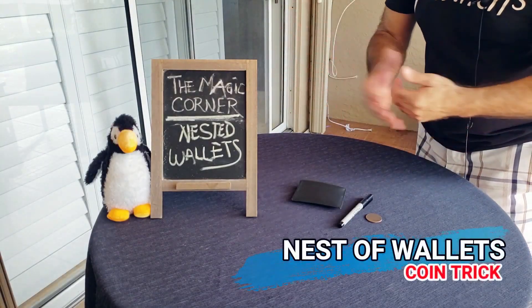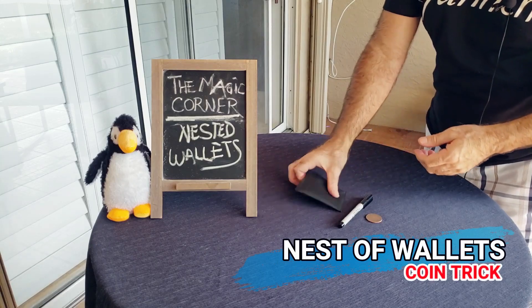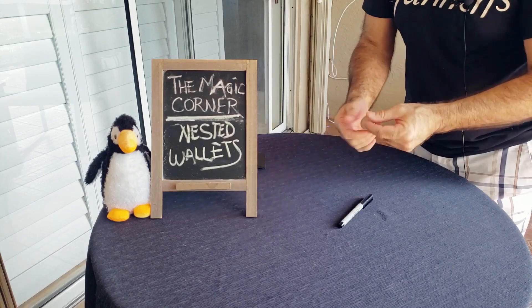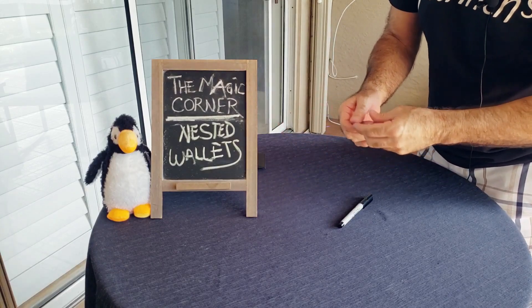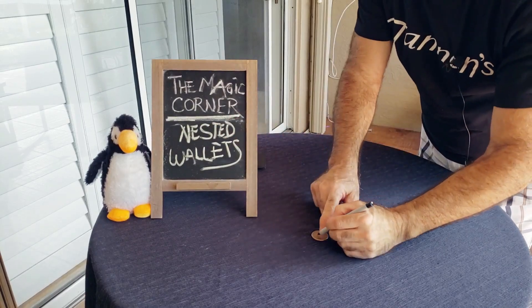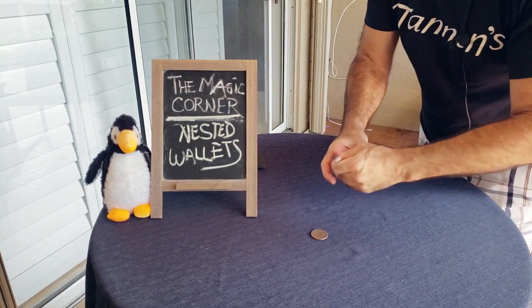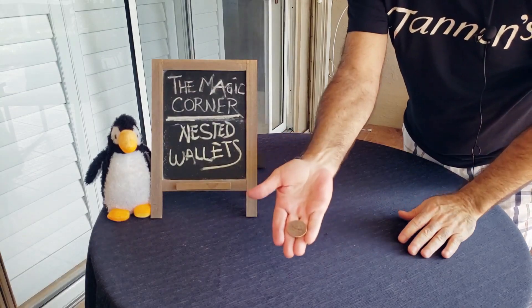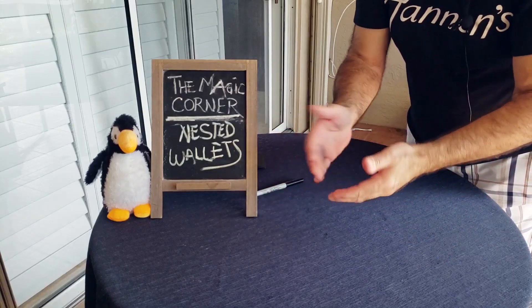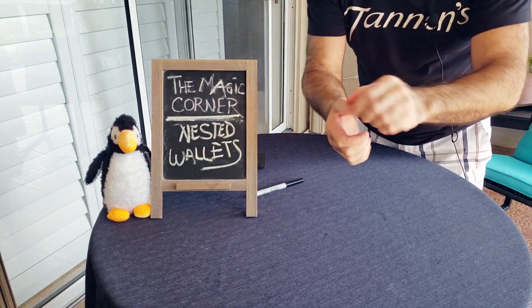All right, here we go. This is the nest of wallets — I really love this one. Here's the wallet; we'll just put this away for now. We just need a coin. Penguin gave me this a little while ago. I'm going to have you sign it — even though your arms don't reach, we'll just make a penguin signature. Hopefully you can see that — that is a real coin.